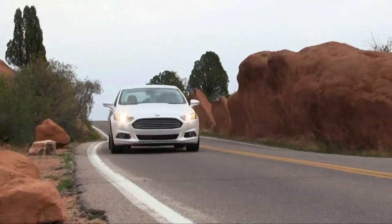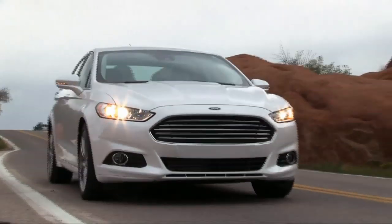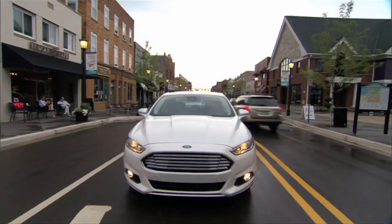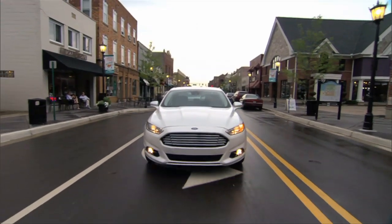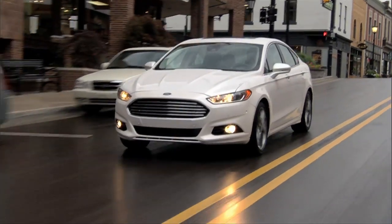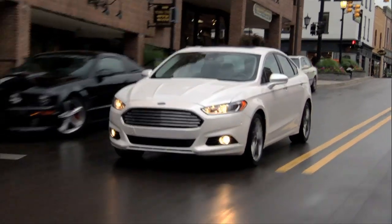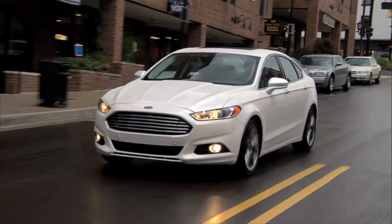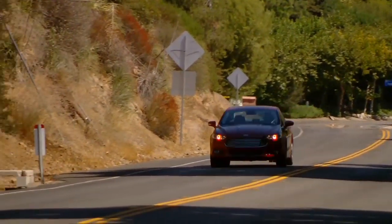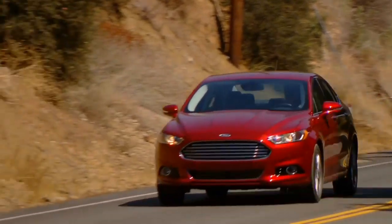Most Fusion buyers get the base engine, which trails most rivals at 26 mpg combined. The turbos range between 26 and 29 mpg combined. Fusion remains among the few in its competitive set to offer all-wheel drive. It's paired with the top turbo engine and rates a decent 25 mpg combined. This is one family car that rides and handles like, well, like one with European roots.